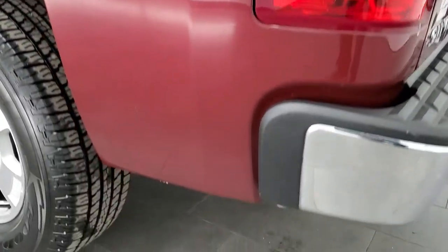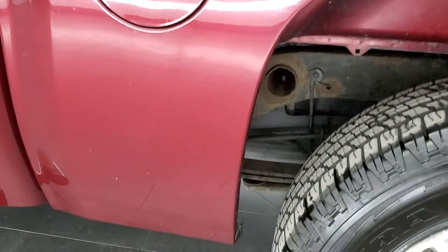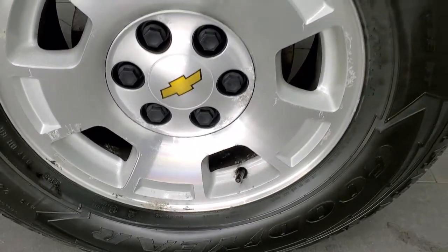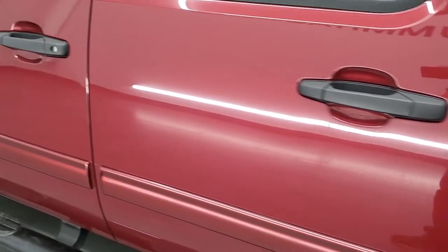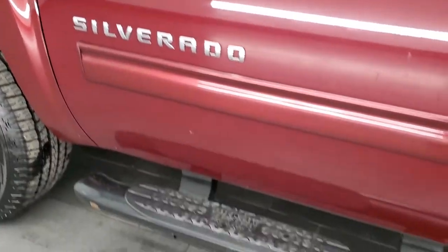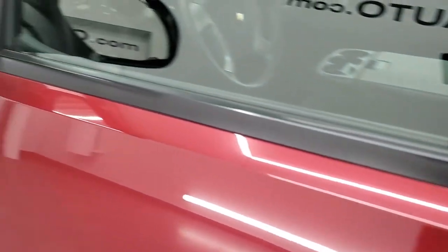Going down the driver's side, it's just as clean as the passenger side — no dents or dings on the box. For full disclosure, the back rim is in about the same condition as the rest: no scuffs or scrapes, just a little bit of oxidation on those aluminum rims. The rest of the side of the truck looks pretty good. This step bar does have a little spot on it, but other than that, not too bad.